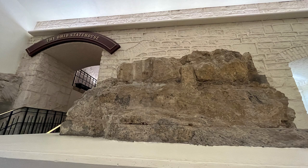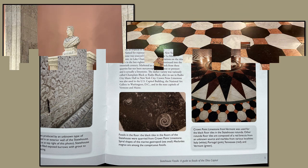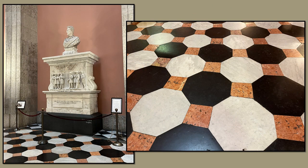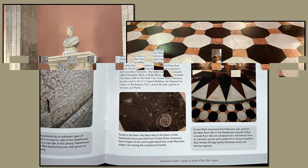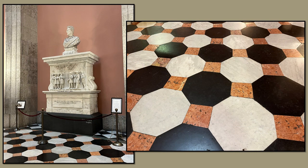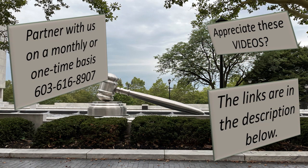Crown Point Limestone. This late Ordovician, about 459 million years ago, black to gray limestone from Vermont is used in the capital as floor tile. It's beautiful. It was created at Noah's Flood and has nothing to do with late Ordovician — nothing to do with 459 million years ago, because there wasn't any 459 million years ago. The Bible tells me there wasn't, so there wasn't.